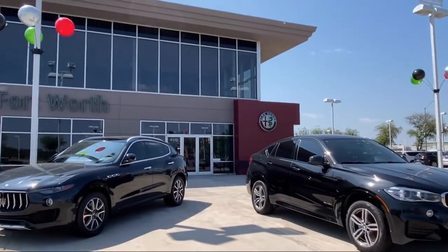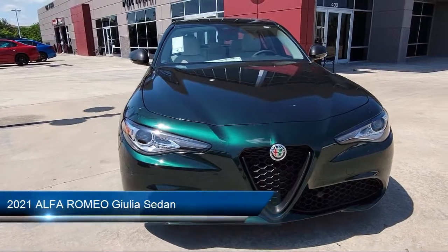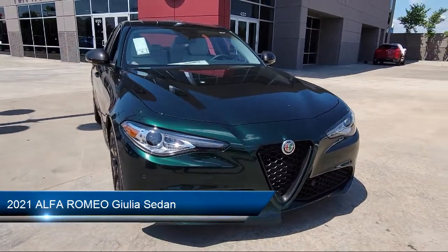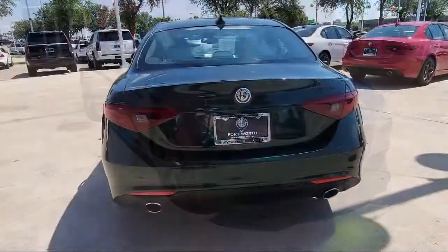Welcome to Alfa Romeo of Fort Worth, and here's a look at another one of our great vehicles from our inventory. It comes equipped with Apple CarPlay and Android Auto, Auto High Beam Headlamp Control, and Sirius XM Satellite Radio.